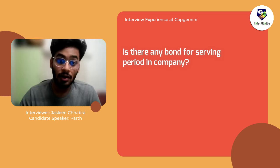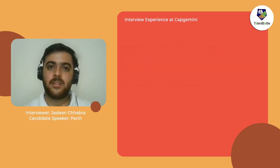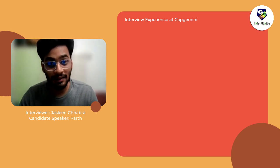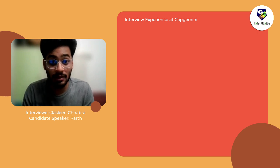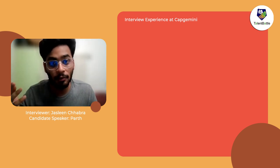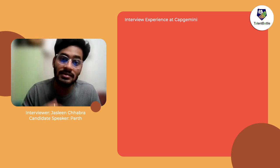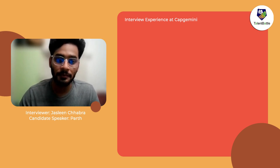Regarding the bond — yes, there is a two-year bond at Capgemini. As for joining, tomorrow is my final adapt exam. After getting placed, there are two adapt exams that build your profile. Once I complete that exam, I'll get my onboarding details and know when I'm joining the company.